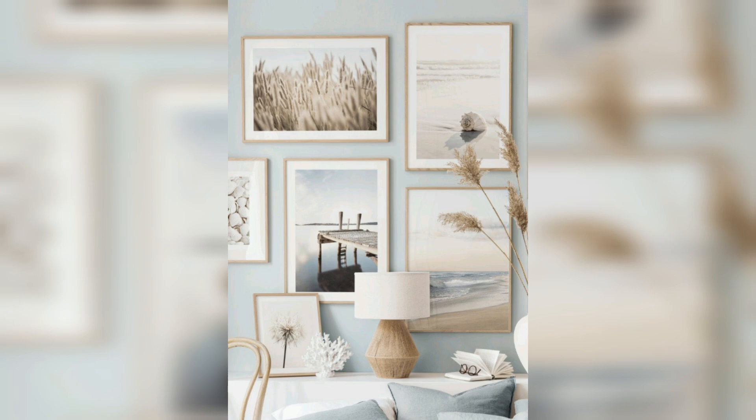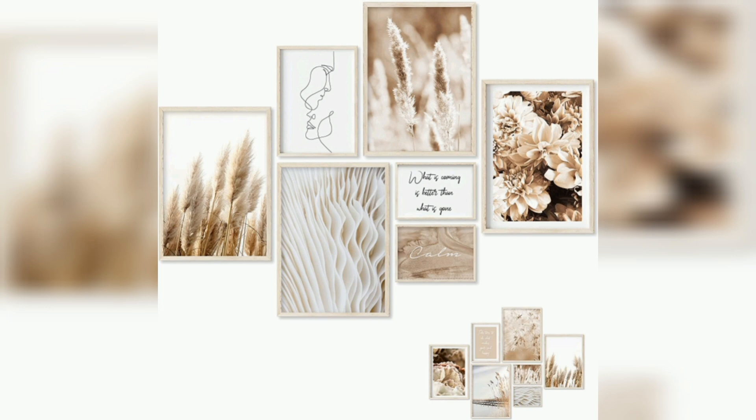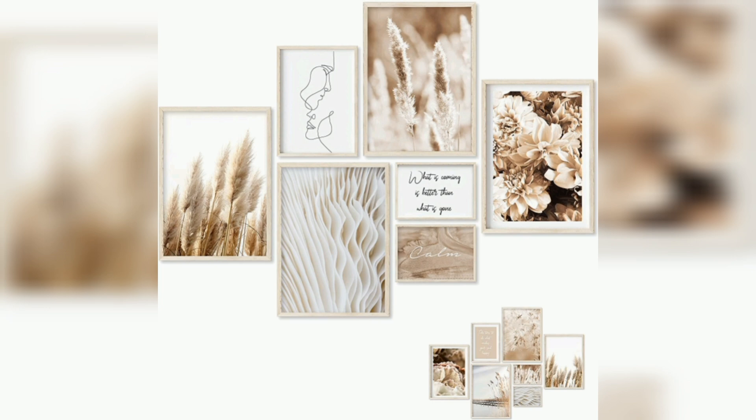And the flying birds in some frames on your wall give such a beautiful color to your life.